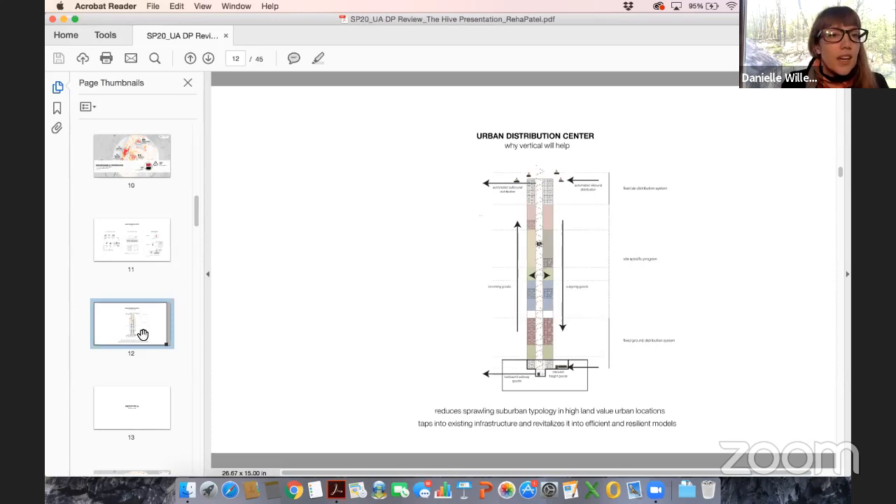The AT&T tower doesn't necessarily scream 'I'm a data center,' but it has a unique and different presence in the city. This is no longer science fiction — it's our reality right now. We desperately need young minds to think about this and reinvent the typology. Think more radically with this amazing proposal you've put forth.